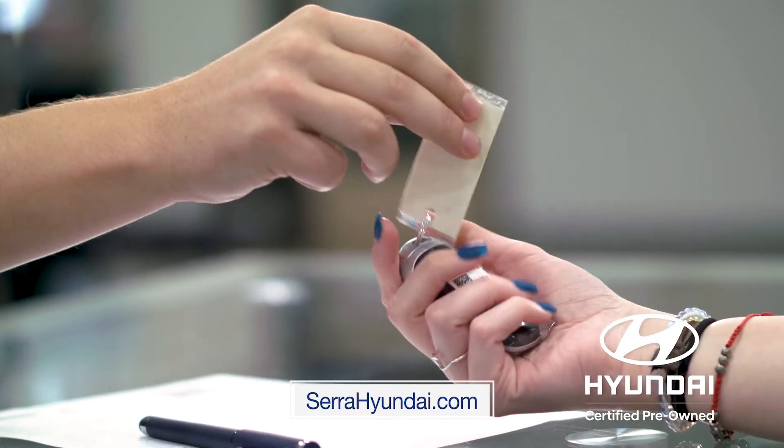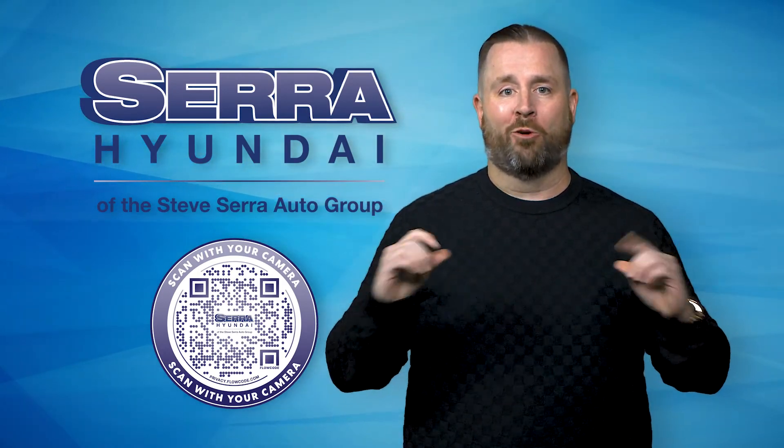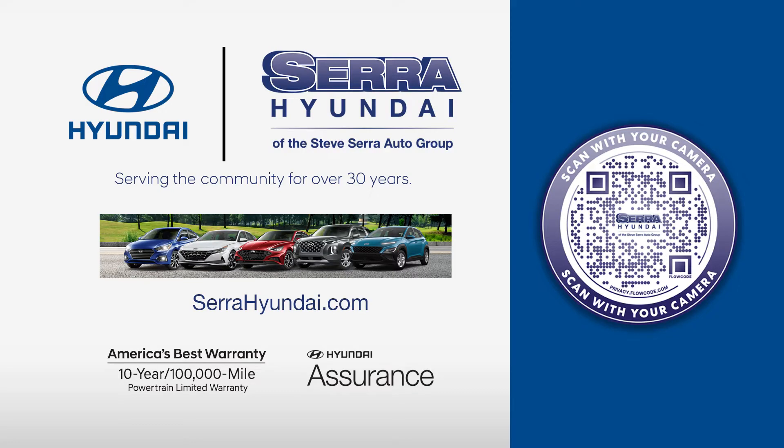Another reason certified is so special is the lending. Our lenders recognize certified as if they were brand new — lower rates and longer terms. Use the QR code below and get started today.